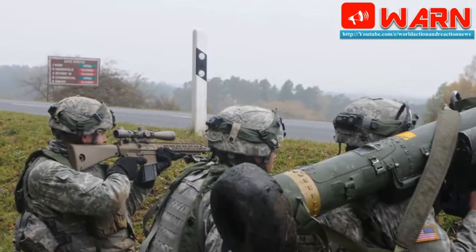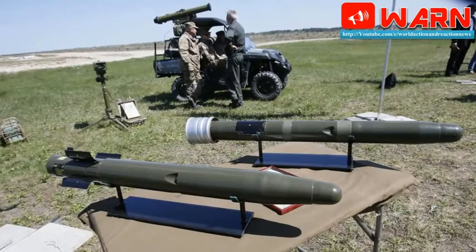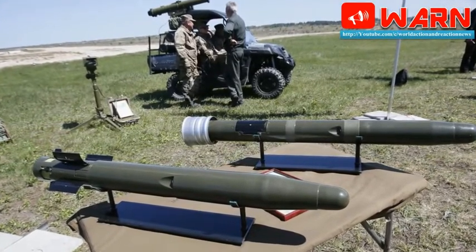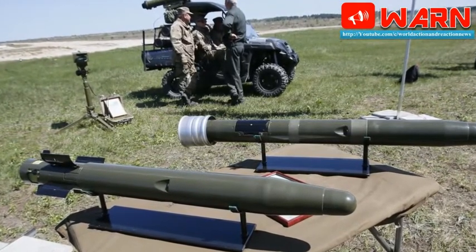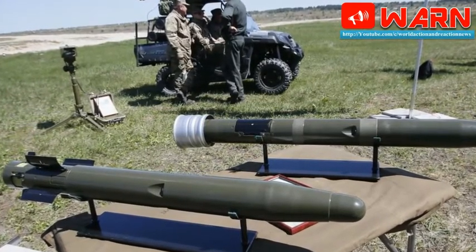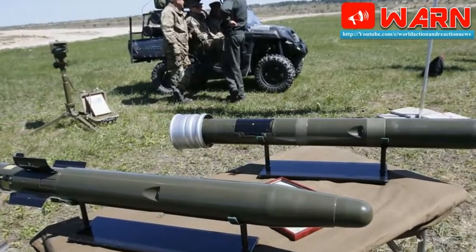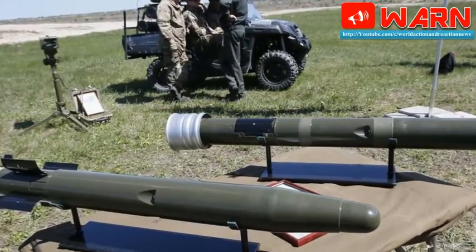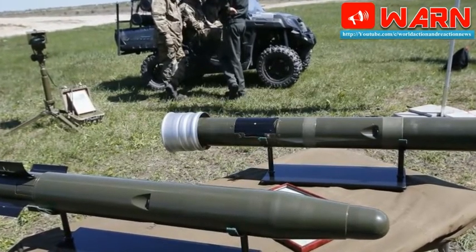The Javelin missile system is in service with 20 armies worldwide. The Javelin system consists of the CLU — Command Launch Unit — and the Round. The CLU, with a carry weight of 6.4 kilograms, incorporates a passive target acquisition and fire control unit with an integrated day sight and thermal imaging sight. The day sight is equipped with x4 magnification and the night sight with x4 and x9 magnification optics.